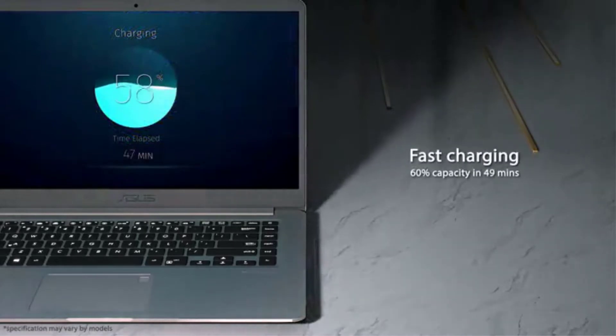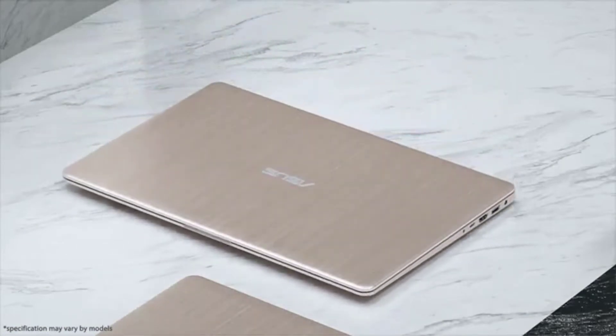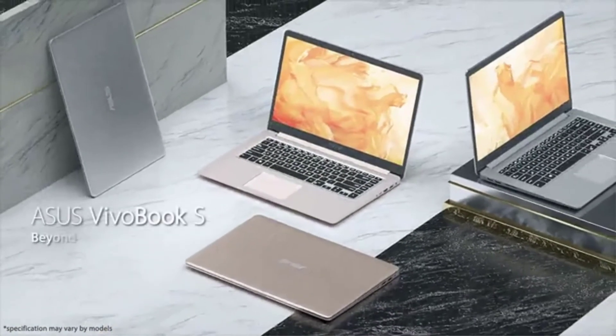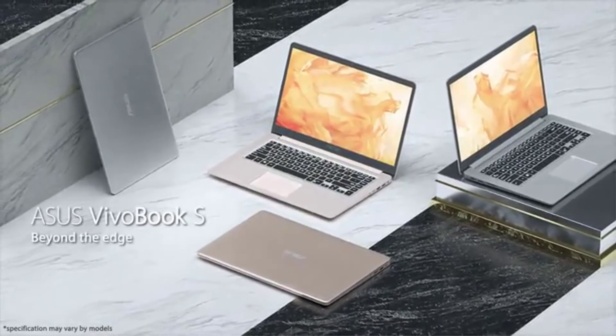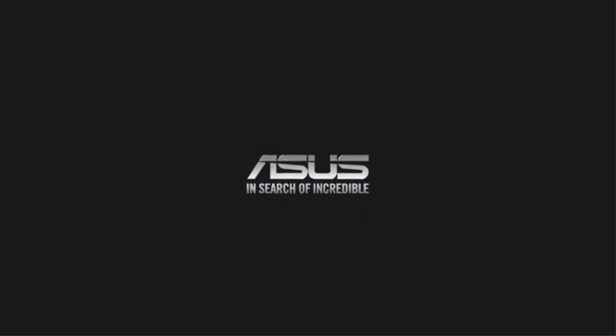The Asus Vivobook has a 14-inch FHD display that gives a wide view experience with up to 178 degrees, and its nano edge bezel features a stunning 77% screen-to-body ratio. Apart from these, you will not face any issues such as reflection or straining of the eyes.